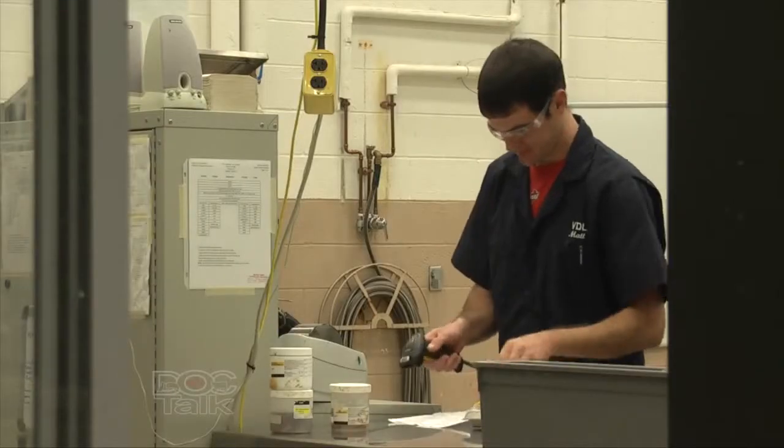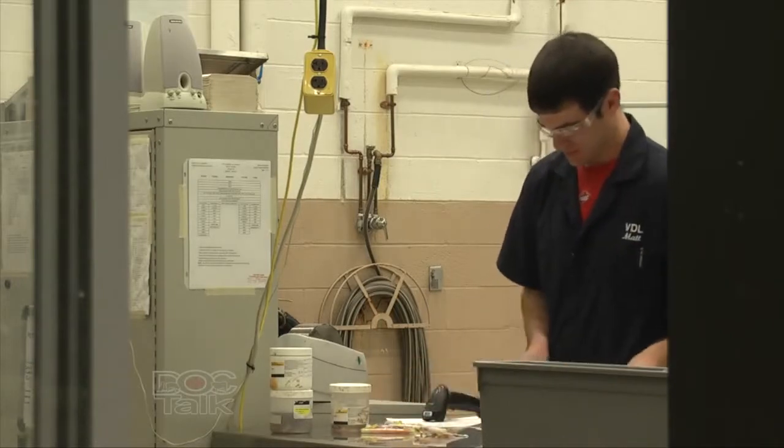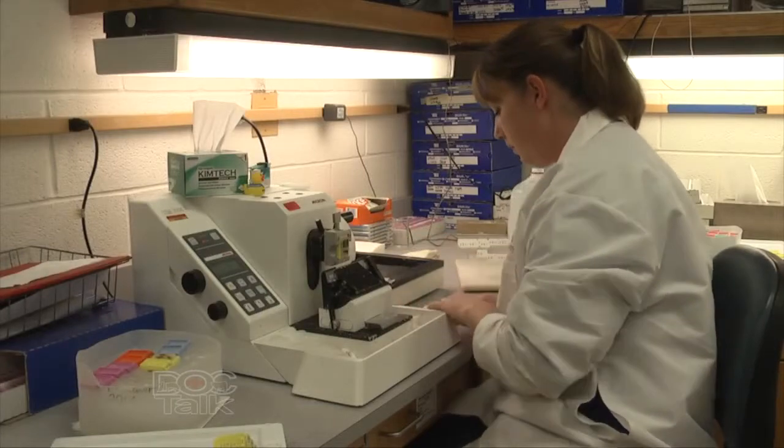Welcome back to DocTalk. I'm Dr. Dan Thompson, here with Dr. Roger Main, who is the director of the Veterinary Diagnostic Laboratory at Iowa State University's College of Veterinary Medicine. We've been having a discussion about the Veterinary Diagnostic Lab in general and the transition to molecular diagnostics, but one of the things that people don't understand is how important the Veterinary Diagnostic Lab is to food security and food safety.